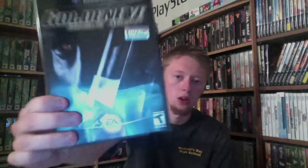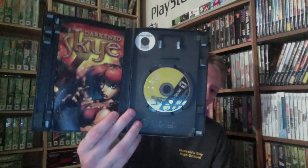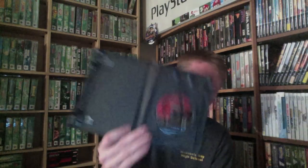Next, we have GoldenEye Rogue Agent for the GameCube — complete, that was $2. Next, we have Dark in the Sky for the GameCube — complete. This was marked at $7 and I got it for $3.50. Next, we have Pokemon XD: Gale of Darkness. This one is missing the instruction manual. There was no price tag on it so I took it up and he said $2.99 — good deal on that one.